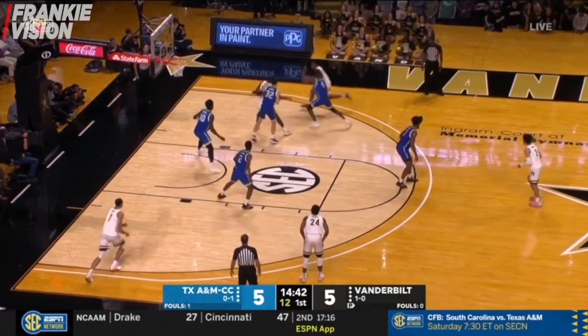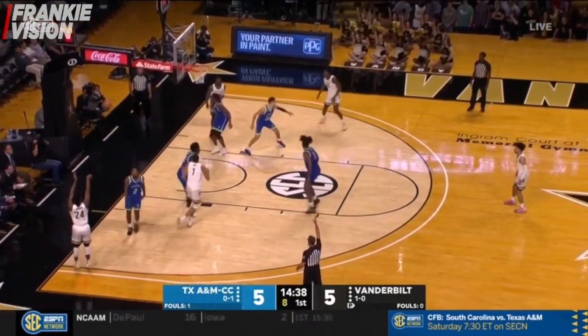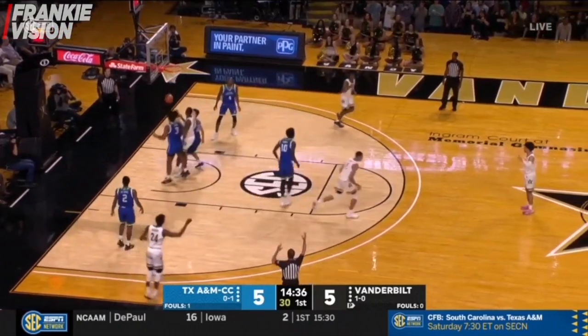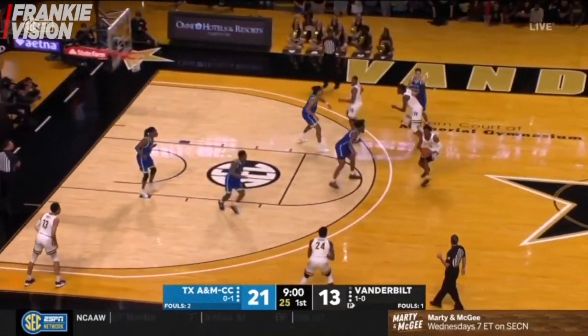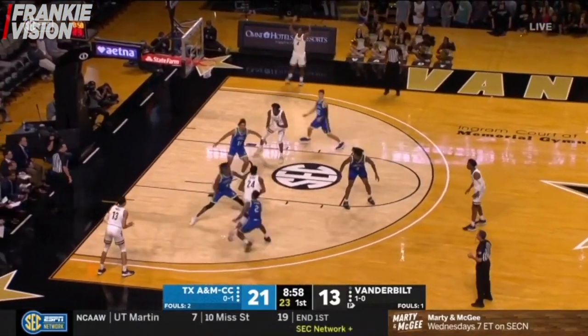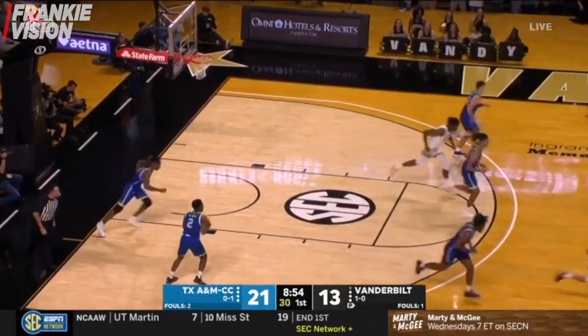Vanderbilt with a change in athletic director, with Malcolm Turner stepping in for the late David Williams. Tough angle from the rebound to Jordan Wright. Good job by Neesmith contesting that shot. Neesmith gets inside, hangs in the air, and flips it over the front iron.